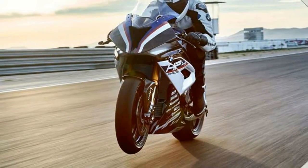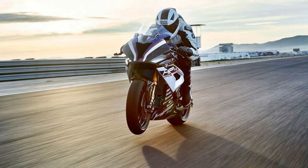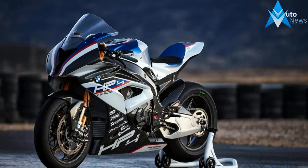The HP4 Race is a masterpiece of engineering prowess. Each and every one of the 750 limited edition racing machines was handmade by our specialists and fitted with a numbered sticker.